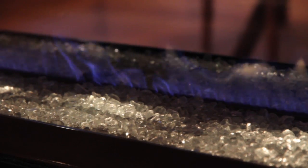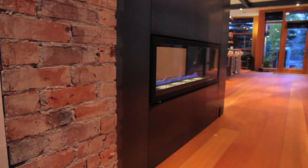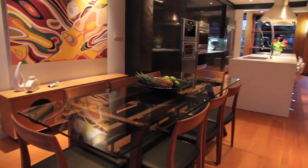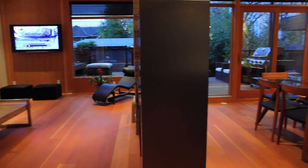The rest of the main floor includes more high-end touches like custom Westwind fur hardwood flooring, this Napoleon long box fireplace wrapped in a custom hot rolled steel enclosure, beautiful exposed brickwork, spectacular interior lighting, and double glazed low-E aluminum clad windows throughout.